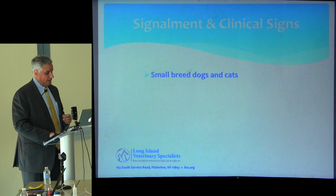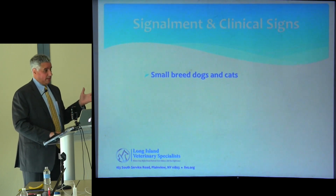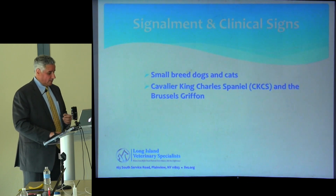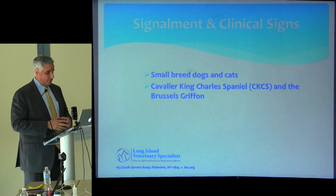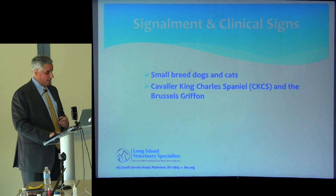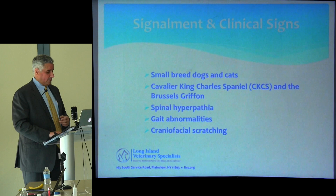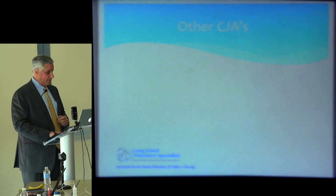In almost 20 years of operating these patients, I've only seen it in one dog that was over 30 pounds, which was rather odd. The Cavalier and the Brussels Griffon are over-represented for the reasons the previous speakers spoke about. Spinal hyperpathia, gait abnormalities, and craniofacial pruritus or scratching are the hallmarks of the clinical signs.